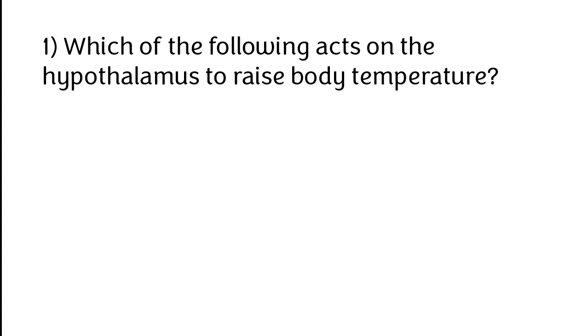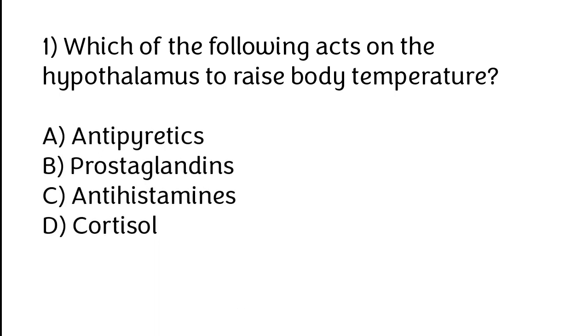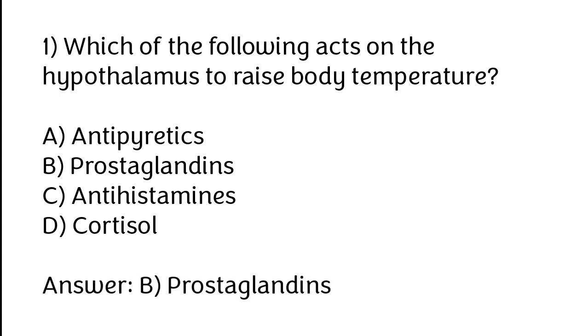Which of the following acts on the hypothalamus to raise body temperature? Options: A) Antipyretics, B) Prostaglandins, C) Antihistamines, D) Cortisol. The correct answer is option B. Prostaglandins act on the hypothalamus to raise body temperature.